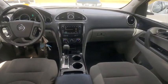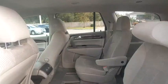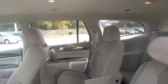Tire pressure monitor, electronic stability control, heated mirrors, alloy wheels, rear spoiler, remote engine start, power liftgate, brake assist, traction control.